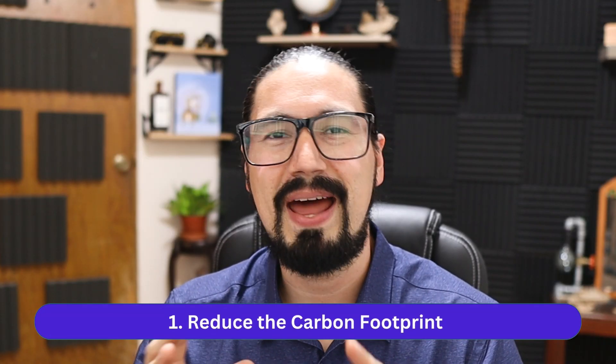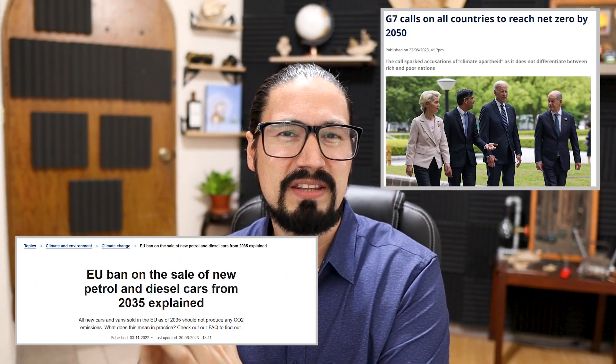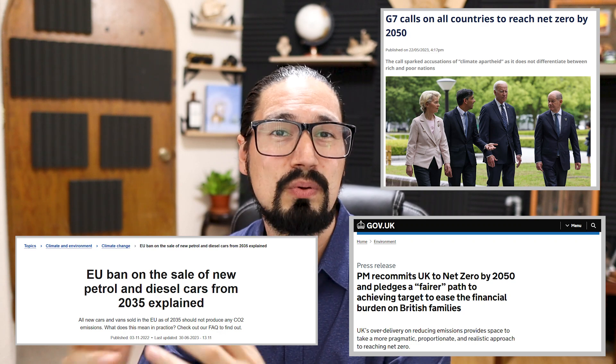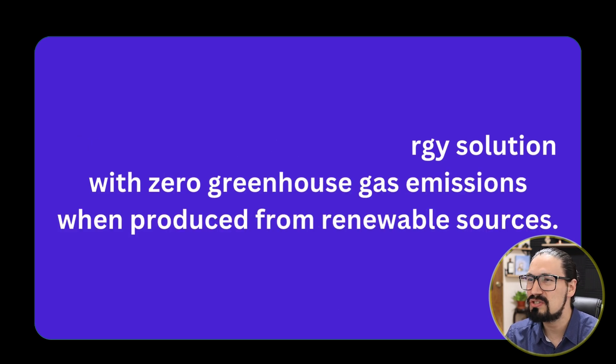Point number one is one of the most obvious ones: to reduce the carbon footprint. There is a strong push towards the decrease of carbon dioxide and other emissions worldwide. Governments, industries, and companies are pushing altogether to decrease this in order to mitigate climate change. Certain companies are going green by 2040, or certain governments have banned gasoline vehicles by 2050. The hydrogen economy offers a clean energy solution with zero greenhouse gas emissions, obtained via renewable resources.